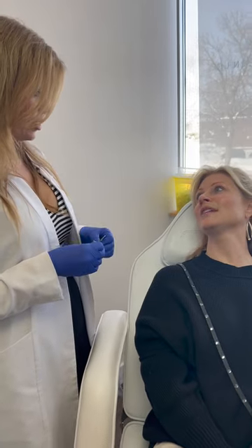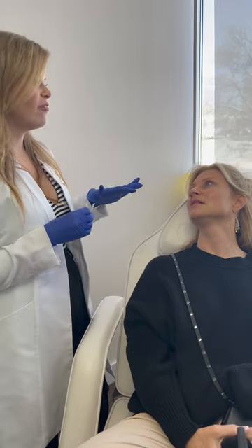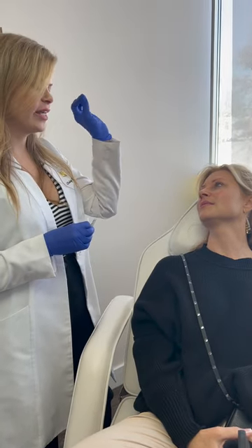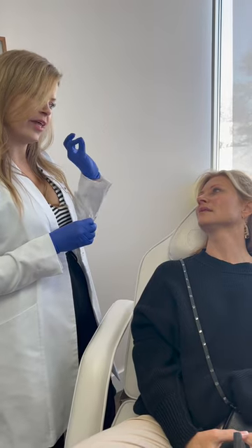My first Botox was at 30 — 30 years old. So you're in your 50s? I'm 51. So that is truly preventative. You were obviously ahead of the time because not a lot of people were doing preventative treatments maybe 21 years ago.